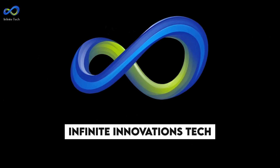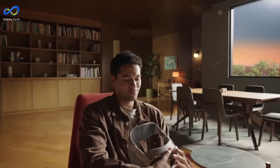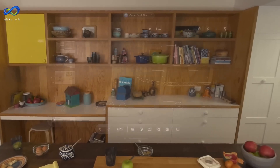Welcome to Infinite Innovation Tech. Apple has released a new Vision Pro device, which costs $3,499. It's a computer you wear on your face, part of spatial computing, which involves running apps around you, essentially augmenting reality.